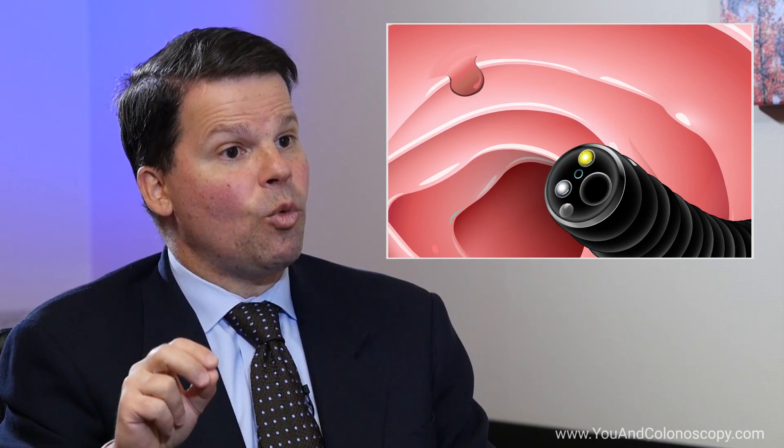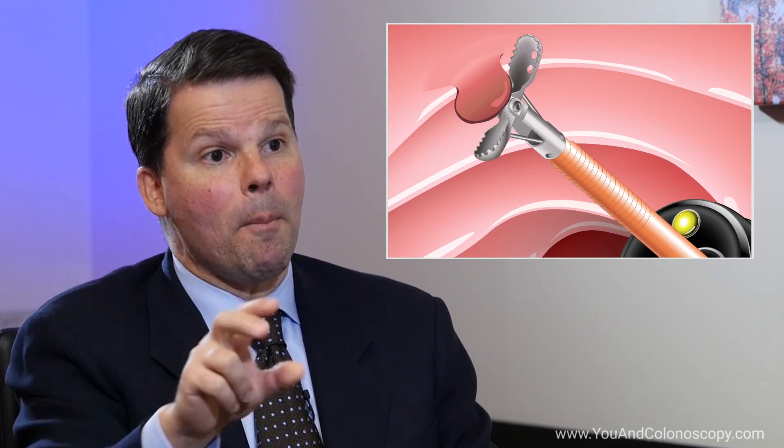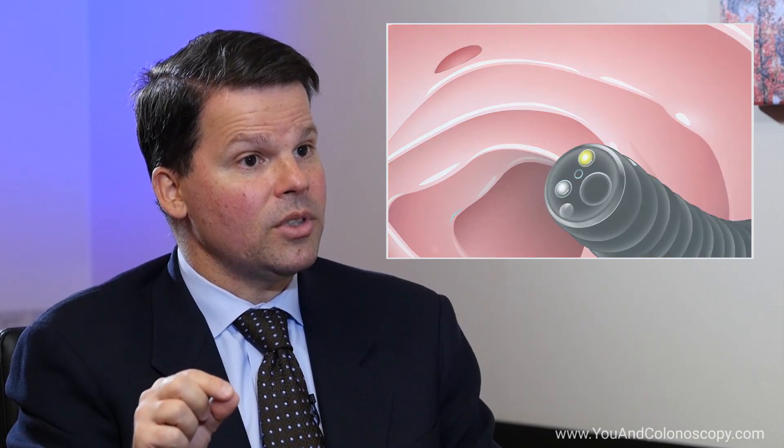How do we do a polypectomy, or what is a polypectomy? Polypectomy is literally the act of taking a polyp out. There are different techniques that can be used. You can take them with biopsies, which is literally biting the polyp out — you can do this easily, particularly with very small polyps.